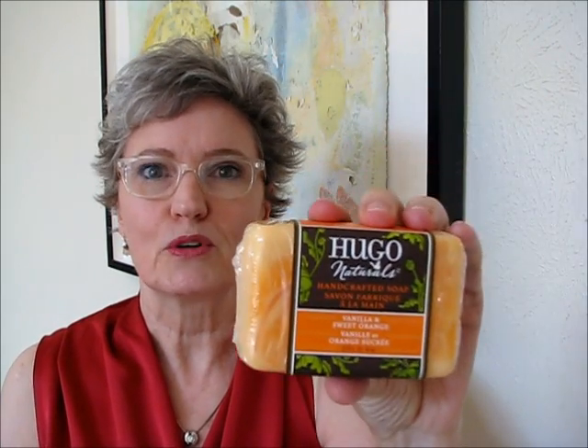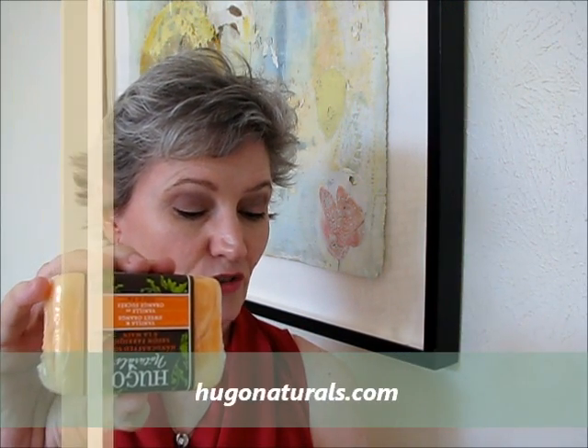And finally, a handcrafted soap. This is a full-size soap for a full-size person. Vanilla and Sweet Orange Handcrafted Soap by Hugo. Does it smell beautiful? That's beautiful. It has natural and plant-based coloring, no parabens or synthetic fragrances, vegan, free of soy, sulfates, and formaldehyde, and gluten-free. And you get a 20% discount for the rest of the month.